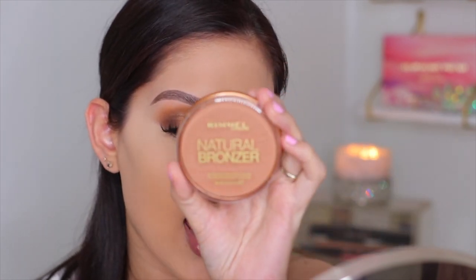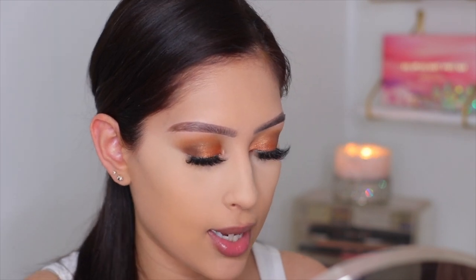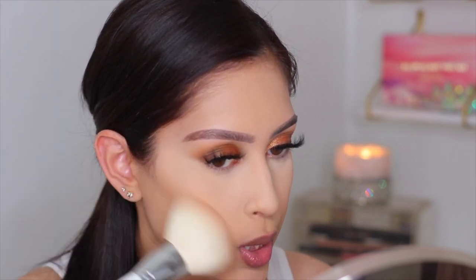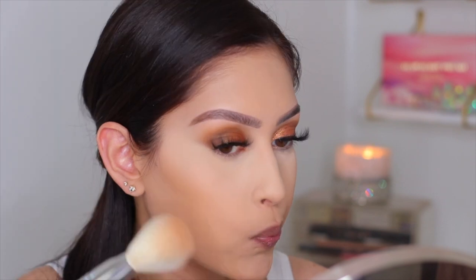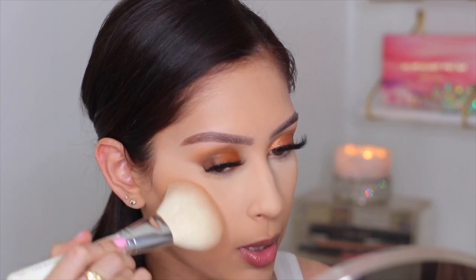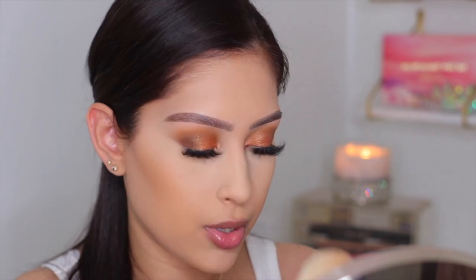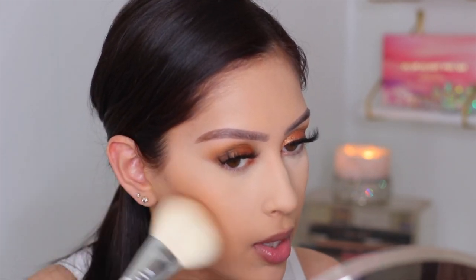For bronzer I'm using the Rimmel London Natural Bronzer — their waterproof bronzing powder in the shade Sun Bronze. Fun fact: this was one of the first bronzers I ever used when I got into makeup. I'm applying it with the Morphe x Jaclyn Hill JH02 brush for a nice sunkissed glow. I'm tapping off the excess and applying to the cheeks — oh, this is pretty!